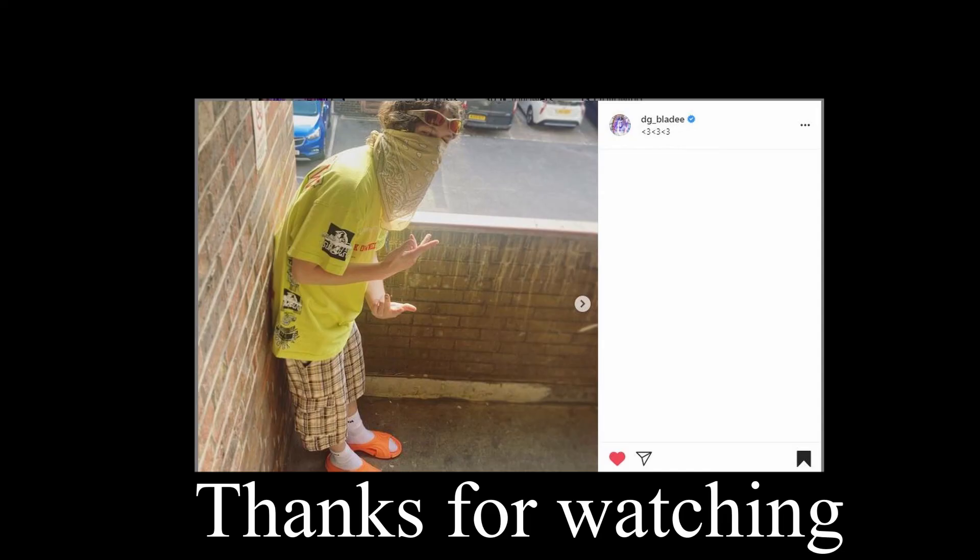If you stuck around for this whole video, thank you. This is like my first actual YouTube video, so I'm planning to do more cool fashion content. Life — an adventuring in your soul.